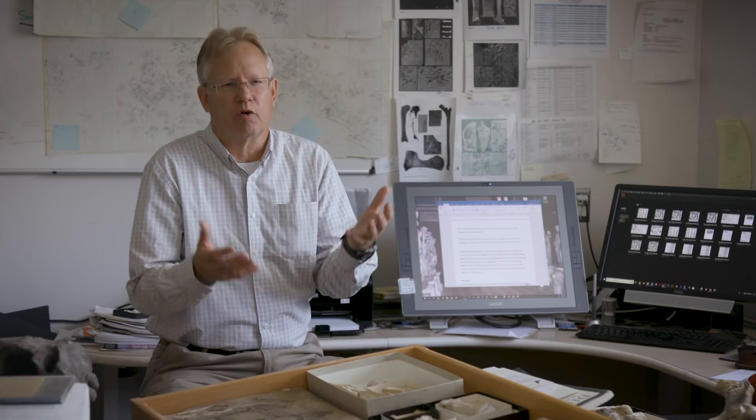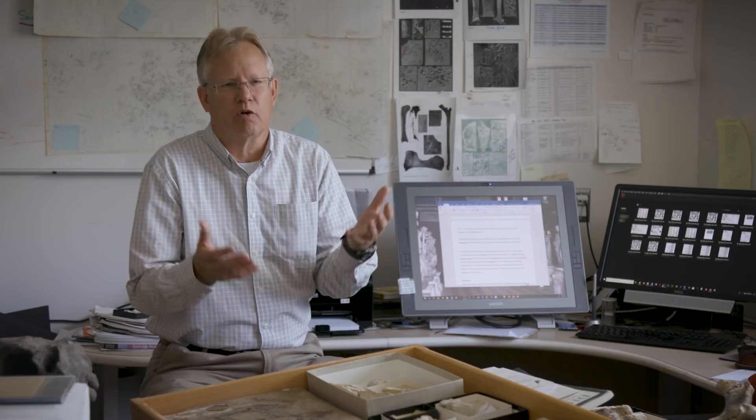Pterosaurs are rare worldwide — we had no expectations to find a pterosaur. And there it was, three-dimensional, preserved right among the bones of these dinosaurs and crocodylomorphs. So we're really lucky to find this in the midst of this ancient, giant desert system.